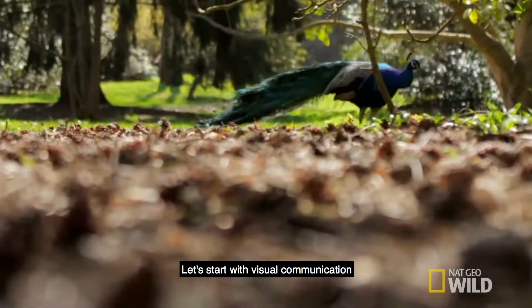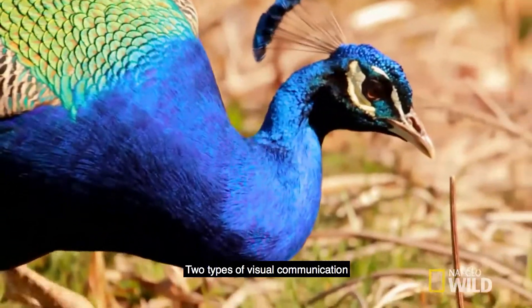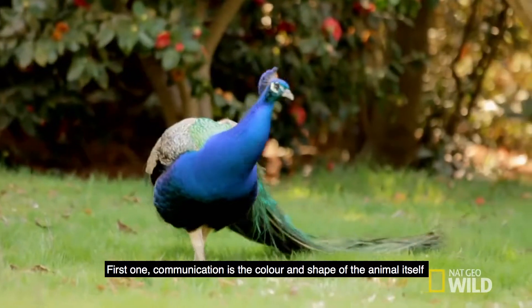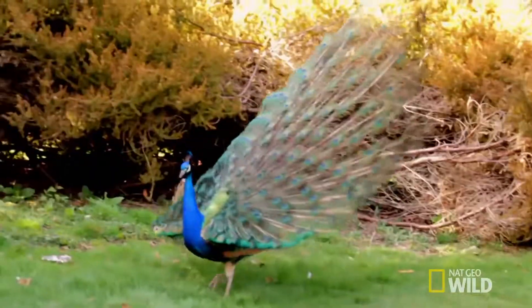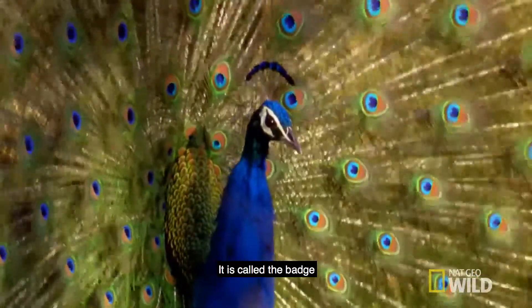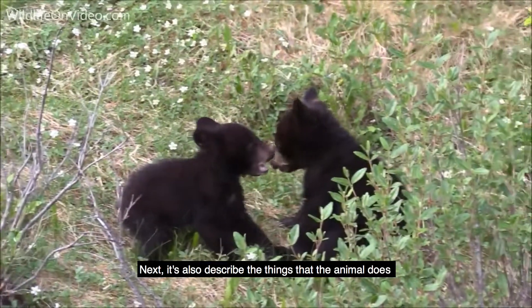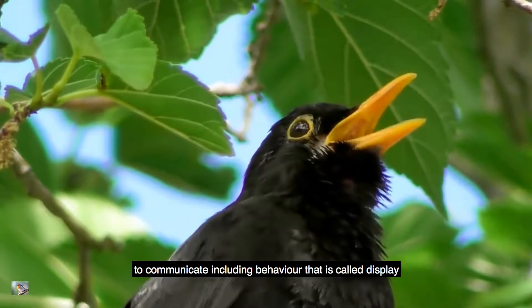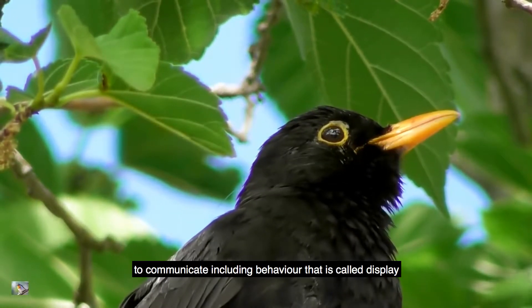Let's start with visual communication. There are two types of visual communication. The first is communication through the colour and shape of the animal itself, which is called the badge. The second describes things that the animal does to communicate, including behaviour, and that is called display.